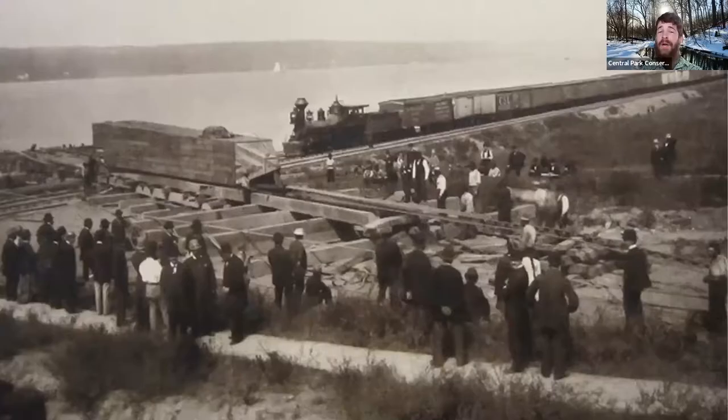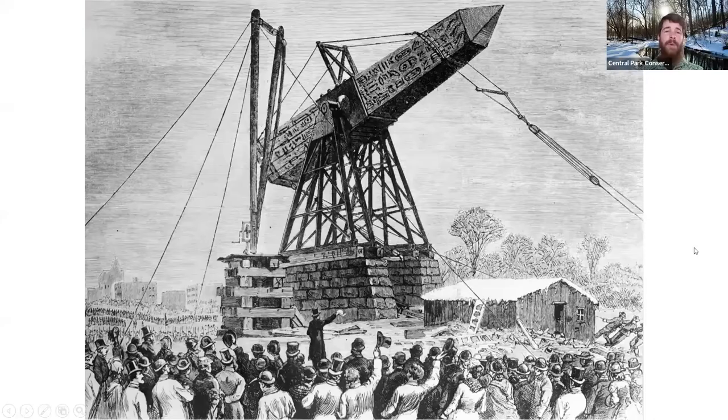Once the obelisk arrived on the Isle of Manhattan, this was the challenging part. It would take 112 days for the obelisk to travel only a few miles to its current location. A railroad was actually created to help transport it, and luckily the funding for the transportation and this railroad was handled by Cornelius Vanderbilt. Pushing this obelisk with many people, as well as horse-drawn carriages and oxen, moving it a few feet each day, disassembling the railroad behind it and reassembling it in front, it eventually made its way to Central Park. Around January 22nd, 1881, this obelisk was hoisted into position — one of the most amazing engineering feats in the park — lifting this 220-ton piece using no more than a simple, primitive pulley system.